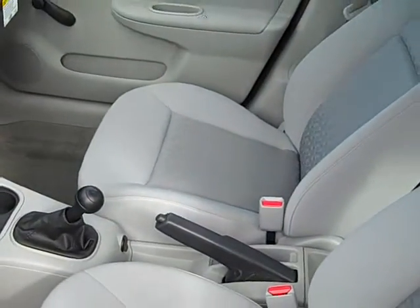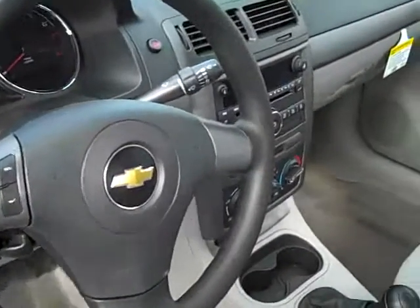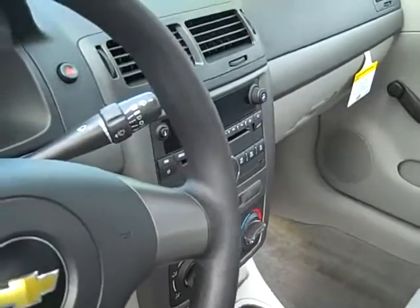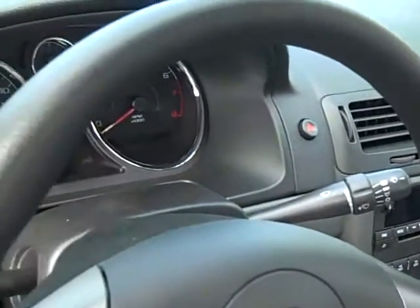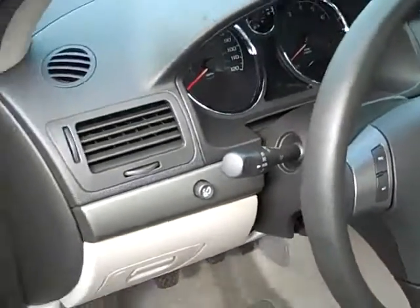It's got the cloth interior, which makes it so it's not too hot in the summer time or too cold in the winter time. It has the CD player, AM/FM radio with a USB jack, so you can plug in your iPod or MP3 player and get rid of that big CD collection you've been carrying around.